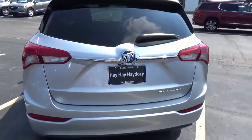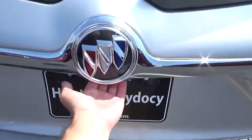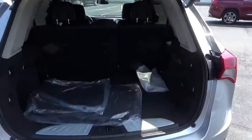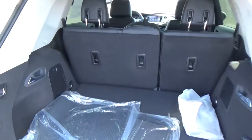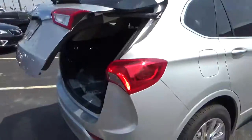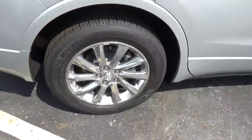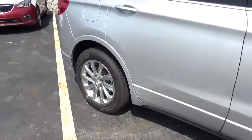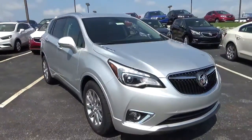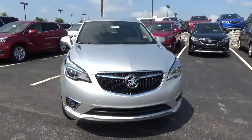Rear parking sensors, power liftgate, cargo space, alloy wheels, 4-wheel disc brakes, fog lights.